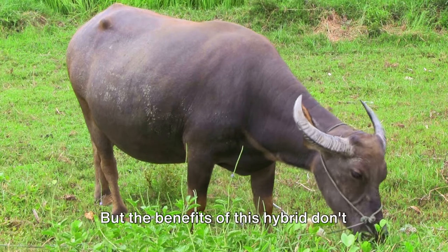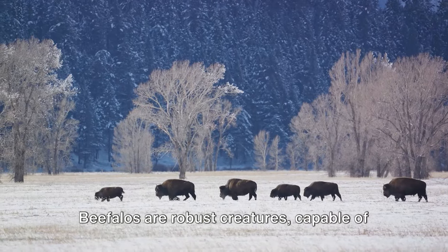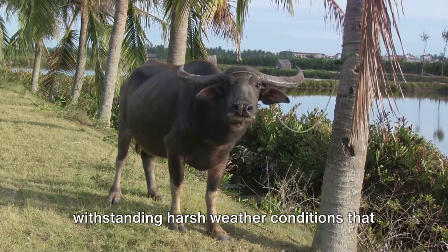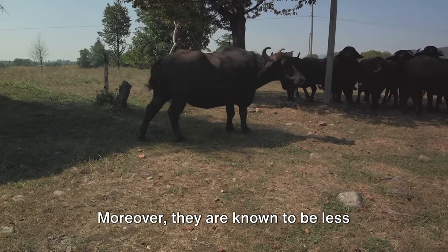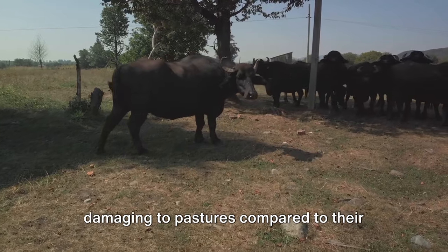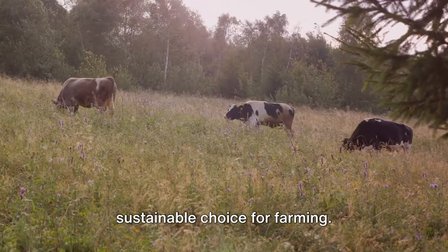But the benefits of this hybrid don't stop at your dinner plate. Beefalos are robust creatures, capable of withstanding harsh weather conditions that might be too severe for traditional cattle. Moreover, they are known to be less damaging to pastures compared to their bovine counterparts, making them a more sustainable choice for farming.